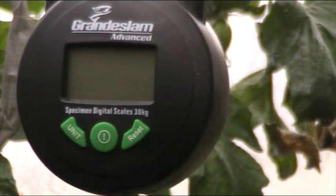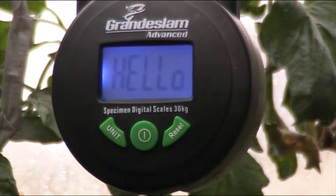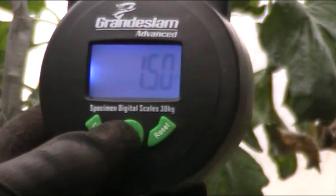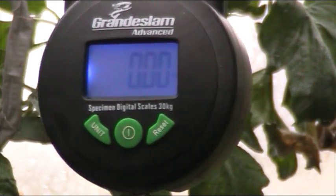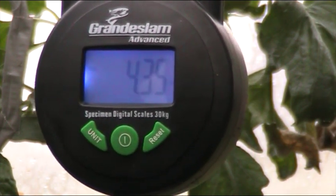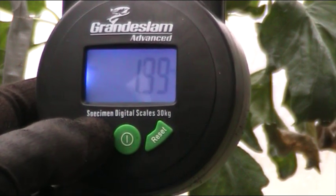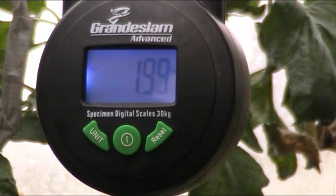Right, back to kilos for the metric folks. It's showing 4.35 pounds — 1.99 kilos, basically two kilos. So there you are. That'll do — we need some spuds for dinner tonight.